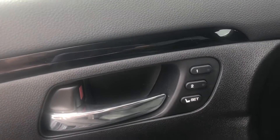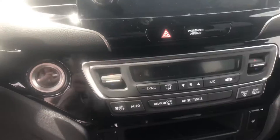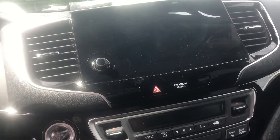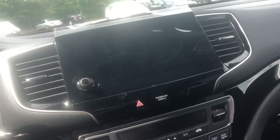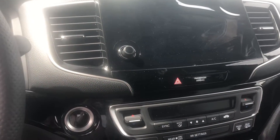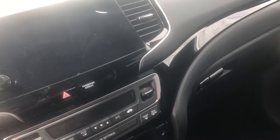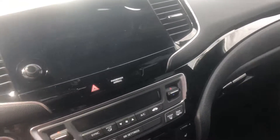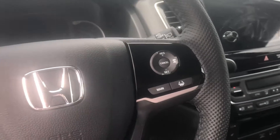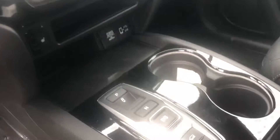You also get power door locks, power windows, power mirrors, and memory seating for up to two settings. This vehicle is also equipped with dual-zone climate, Apple CarPlay, and Android Auto. This one just came in to us so all of its features aren't up and running yet. It has an Econ mode giving you maximum fuel efficiency.